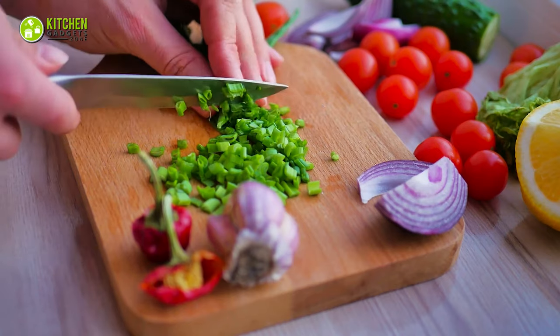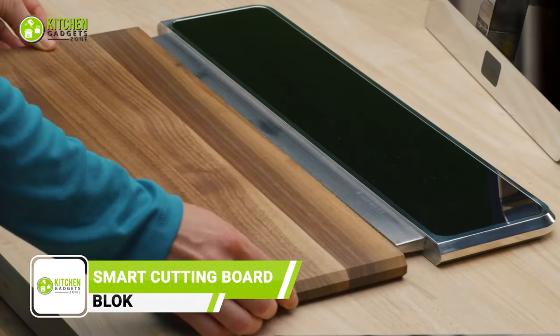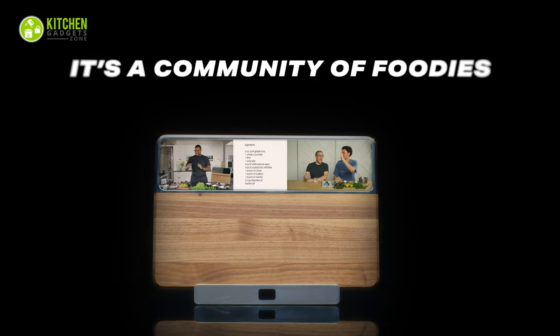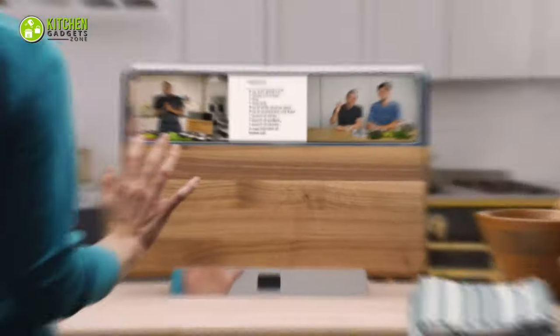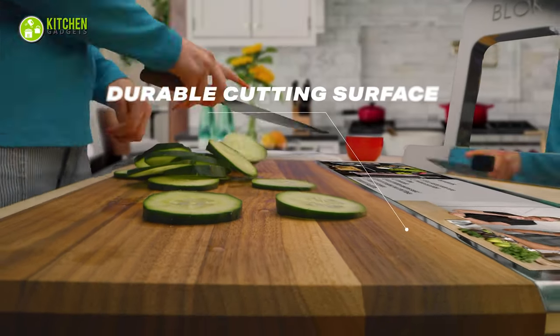Can a cutting board be smart? Why not? Introducing the next level of cutting board from Block. It's not just a cutting board — it has a wide, detachable digital display. With it, you can connect with your friends or cooking class while chopping. You can interact with the class while cooking by setting it on the cooking station. With its waterproof and scratch-resistant display, you will never get bored with chopping.